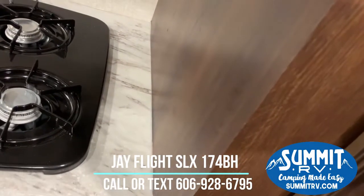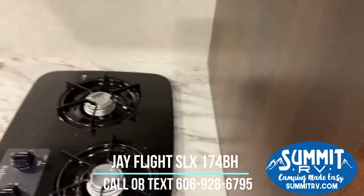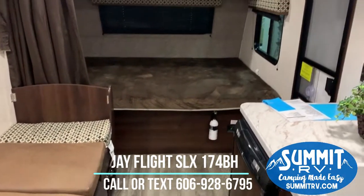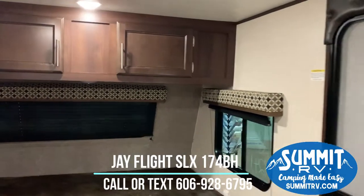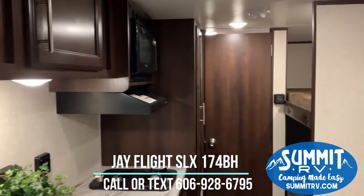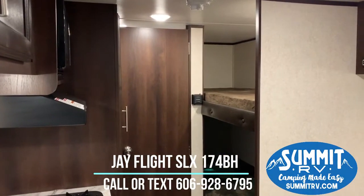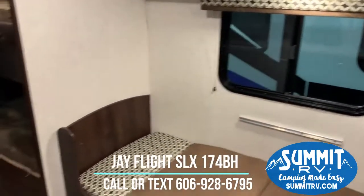So it is 17 feet of living space, but it is packed with amenities — it is everything that you need to camp comfortably. And it is excellent quality; it's going to hold up for a really long time. I think this is a really great camper.